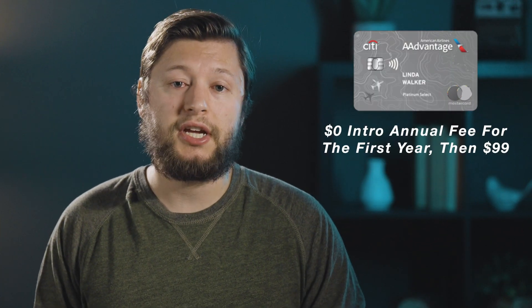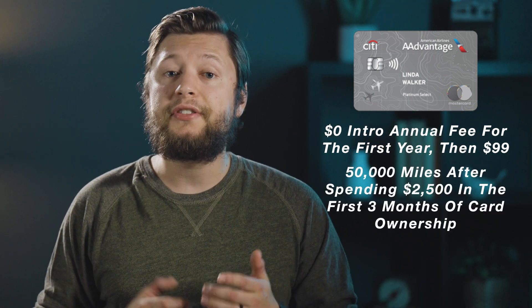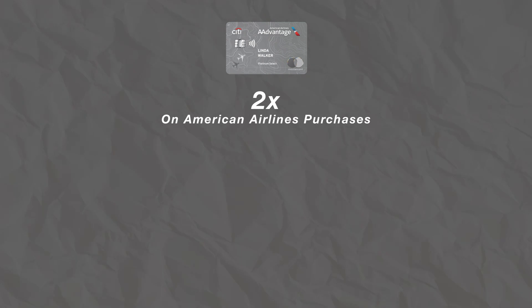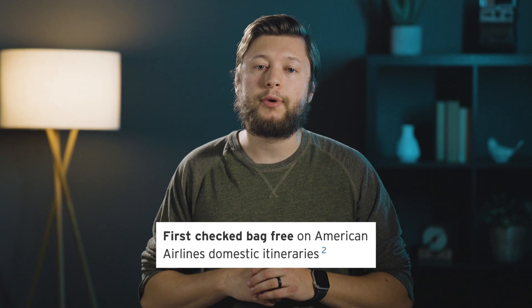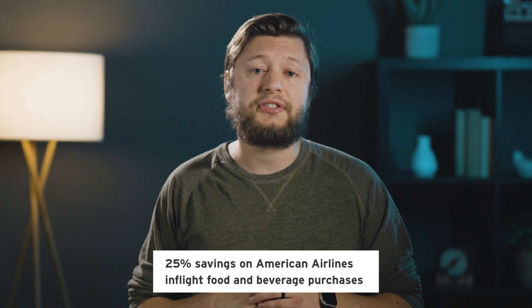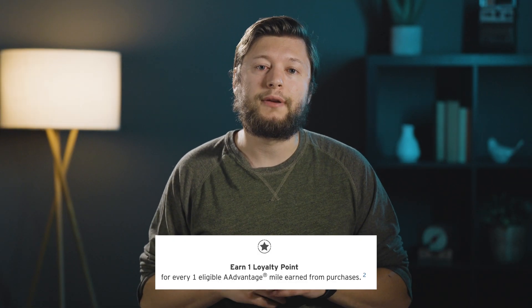Next is the Citi Advantage Platinum Select card, with no annual fee in the first year, then $99 every year after that. The current welcome offer is 50,000 miles after spending $2,500 in the first three months. You'll earn 2x back on American Airlines purchases, 2x back on dining and gas stations, then 1x back on everything else. With this card, you'll receive your first checked bag free on domestic flights, preferred boarding, and the same 25% savings on American Airlines in-flight food and beverage purchases. Like the Mile-Up card, you'll also earn one loyalty point for every dollar spent.